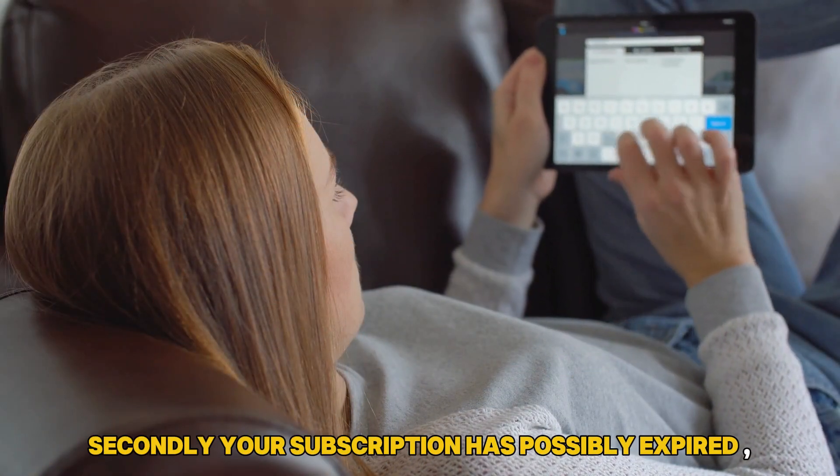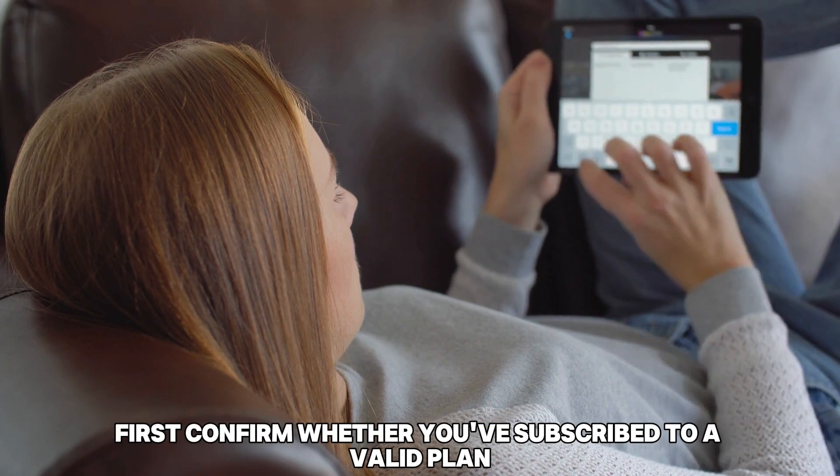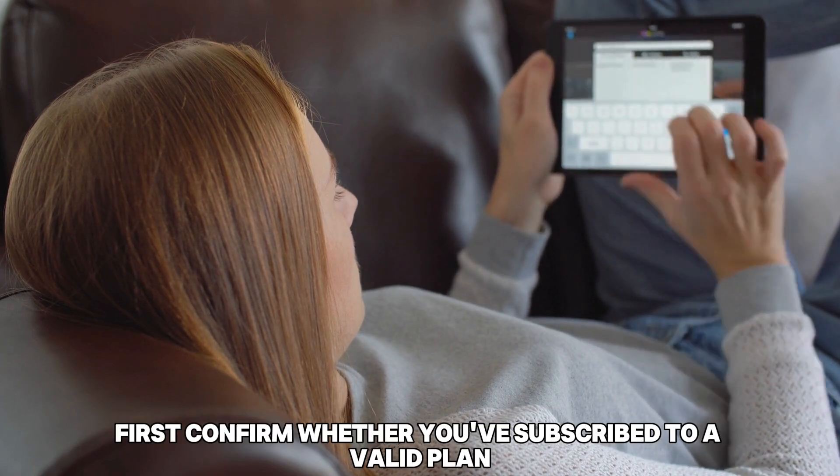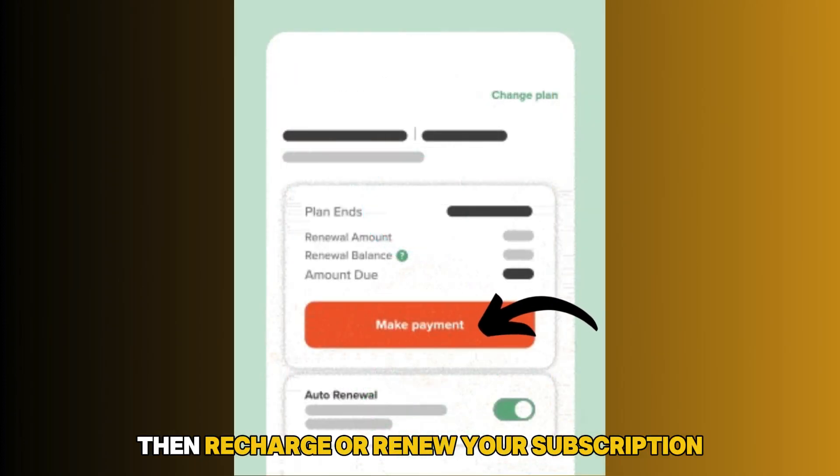Secondly, your subscription has possibly expired. To fix this, first confirm whether you've subscribed to a valid plan. If yes, you should have an active plan, then recharge or renew your subscription.